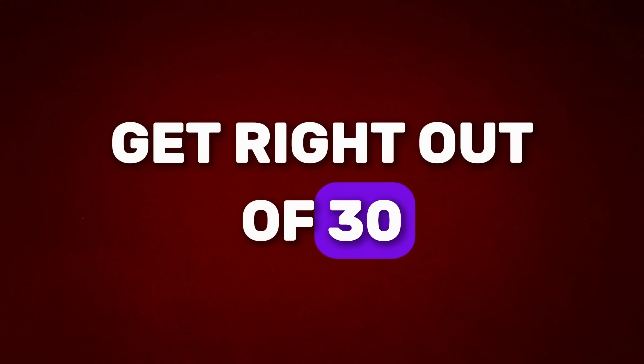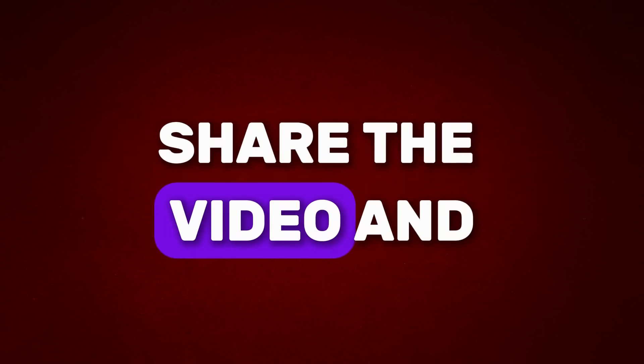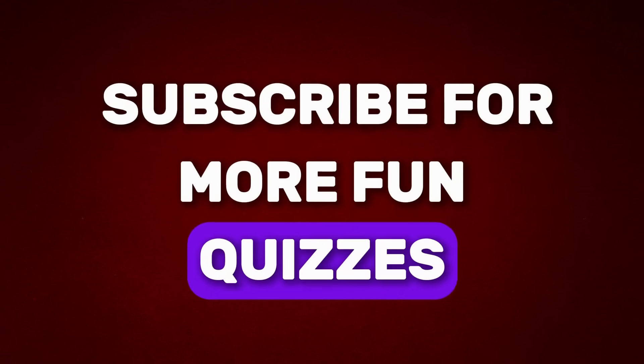How many did you get right out of 30? Drop your score in the comments. Hit that like button, share the video, and subscribe for more fun quizzes.